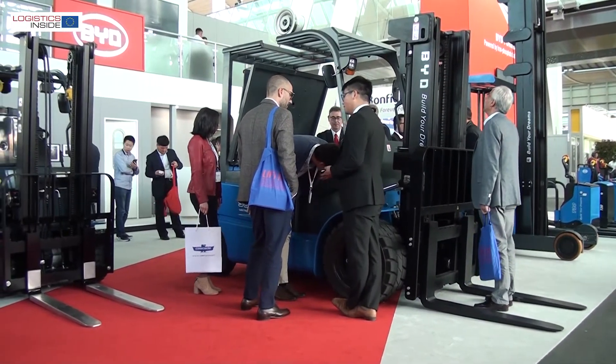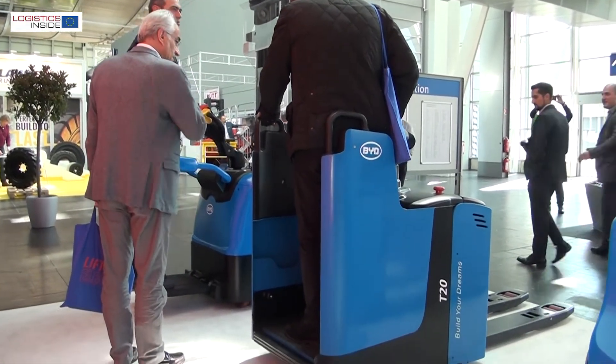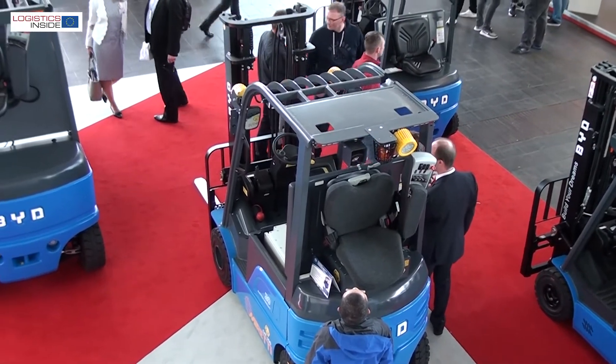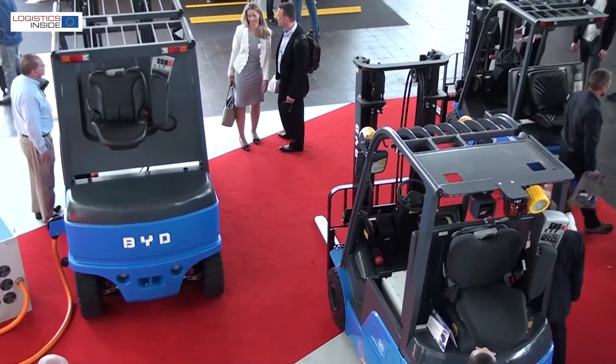We are here at the BYD stand at the 2018 edition of CEMAT in Hannover and we are about to discuss the products that BYD has brought to Europe. We have brought nine premiers to this stand — seven European premiers, never seen anywhere in Europe, and two world premiers, also never seen anywhere else in the world.